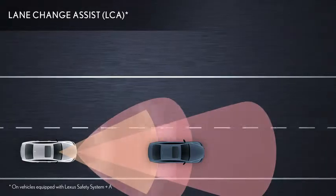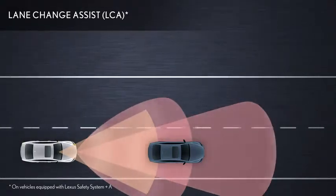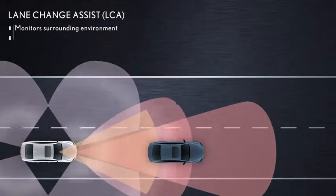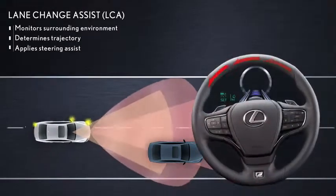Once the driver has confirmed that the road is clear around the Lexus, the driver operates the turn signal lever. The system uses multiple sensors to monitor the surrounding environment and determine a smooth trajectory, then applies steering to perform the lane change.